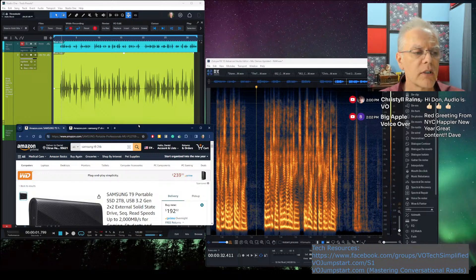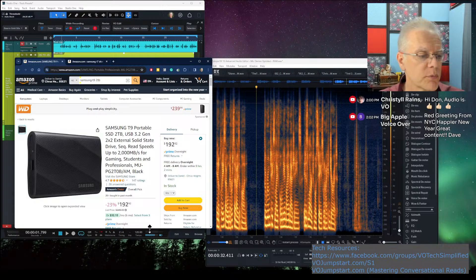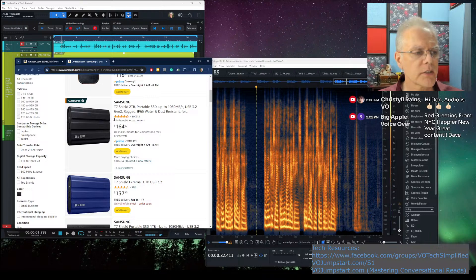The T7 is still available and still a great drive, but now we have the T9, which has been out for a little bit and is pretty spectacular. It has crazy amounts of speed, though you do reach a point of diminishing return for how fast audio gets written to disc. The T9s are where I'll be recommending moving forward. If someone wants to save a few bucks, the T7s are still excellent quality drives.